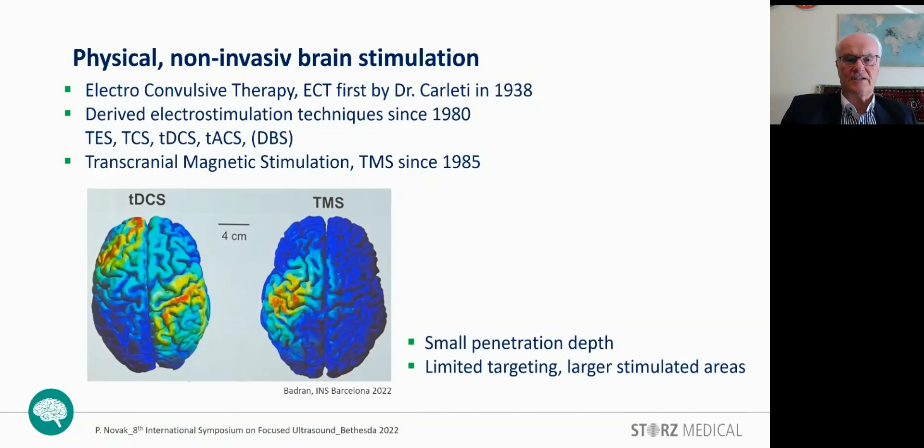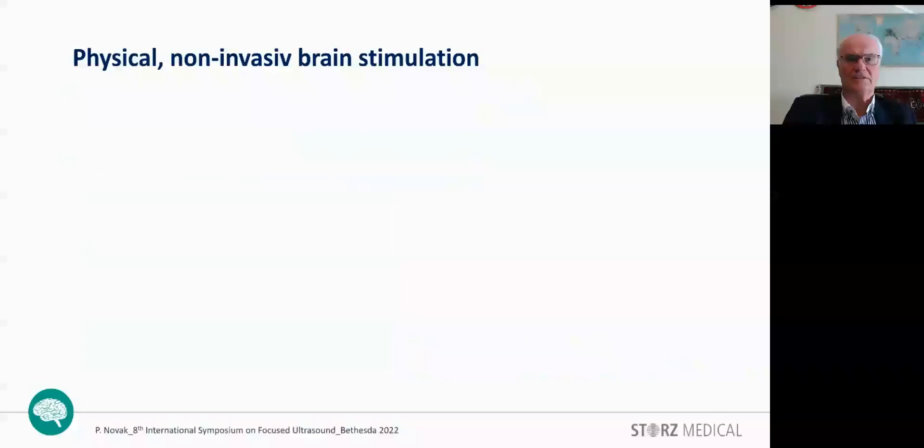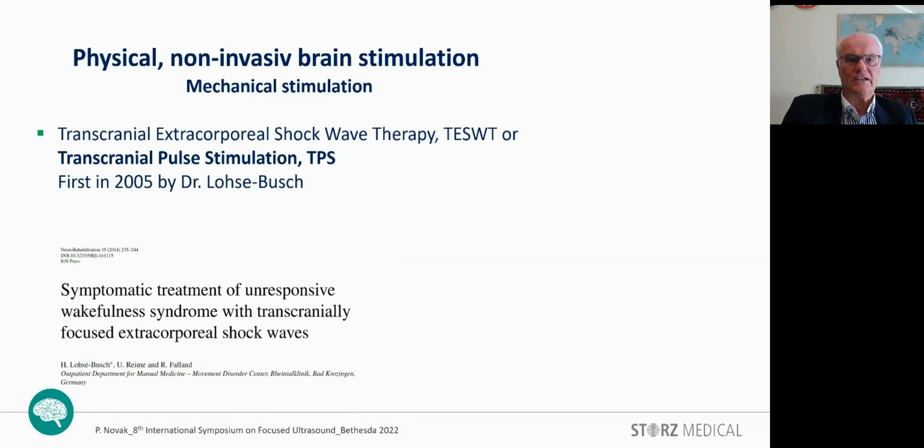Now there is another stimulation method: the mechanical stimulation. Here we can distinguish two methods. The transcranial extracorporeal shockwave therapy, or transcranial pulse stimulation (TPS), first applied by Dr. Losebusch in 2005 for the treatment of responsive wakefulness syndrome.